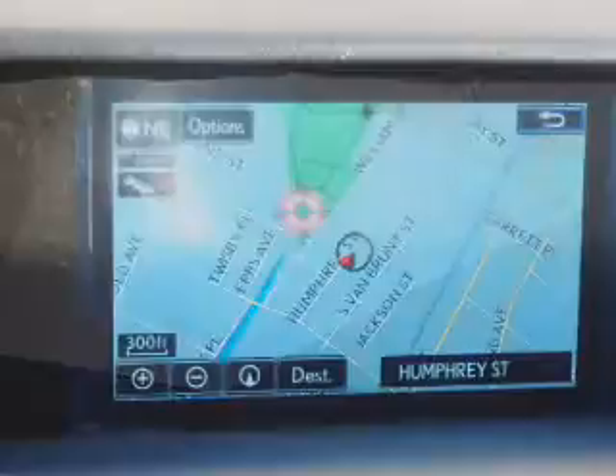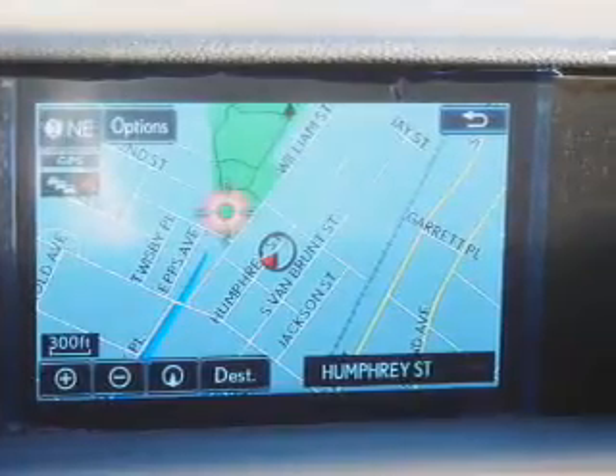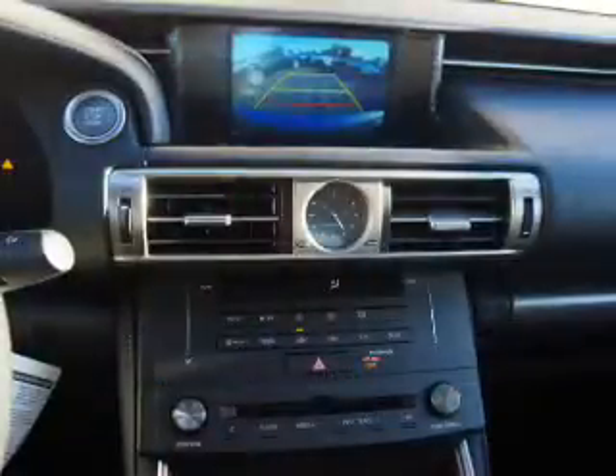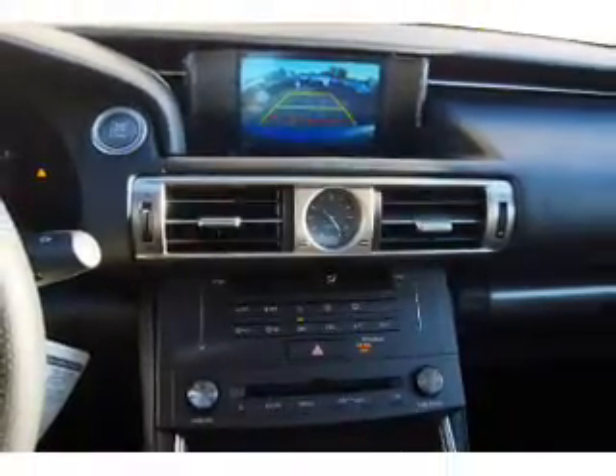Inside you'll find heated seats, Bluetooth connectivity, digital radio, Sirius XM satellite radio, and auxiliary input. Steering wheel controls, push-button start, automatic climate control, curtain head airbags, and front airbags.